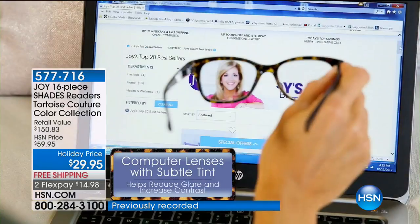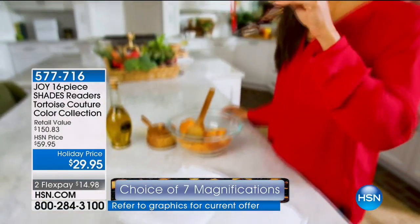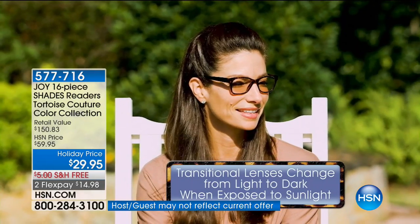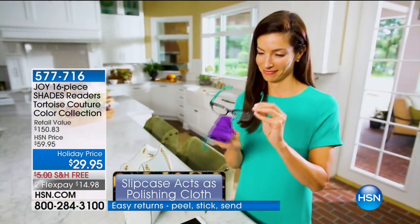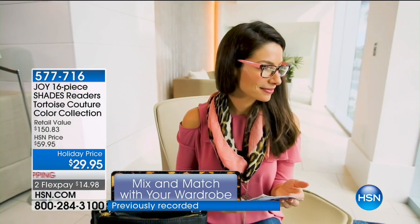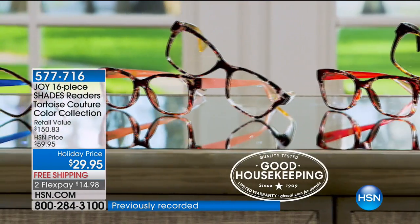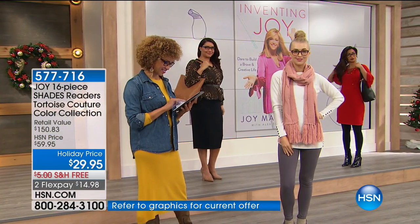I'm so glad everybody's ordering these as stocking stuffers — we all know somebody who needs a new pair of readers. For under $30 — or better yet, flex pay — it's seven dollars and 49 cents to get all 16 pieces home. That's eight readers. They're the most comfortable, face-flattering design. They've earned the Good Housekeeping Seal and the reader sets have been customer picks consistently.